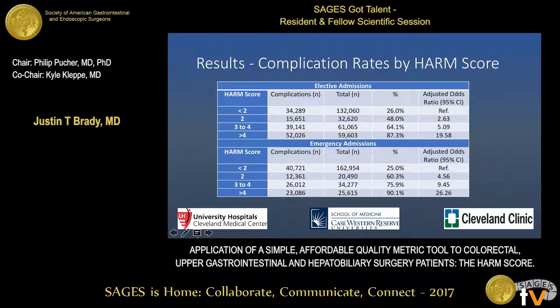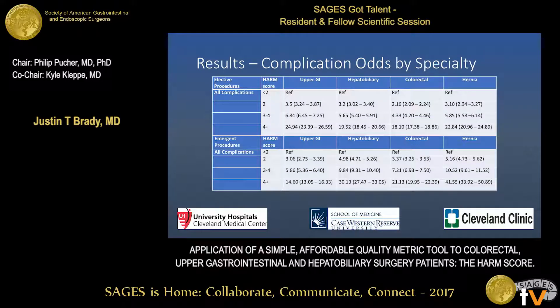When we looked at the adjusted odds ratios for complications, in the top half of the table for elective admissions, you can see that with increasing HARM score, there is both an increase in the percentage of patients who had a postoperative complication and increasing risk-adjusted odds for complications. In the bottom half for emergency admissions, the same trend holds true, with increasing percentage of patients with postoperative complications and adjusted odds for complications. This data is not risk-adjusted for hospital and patient factors, though trends are similar for risk-adjusted and non-risk-adjusted data. We chose to show non-risk-adjusted data because a simple score shouldn't require adjustment for all those comorbidities.